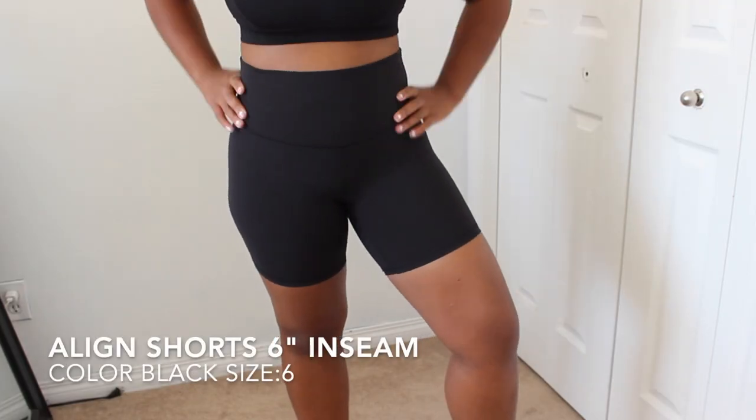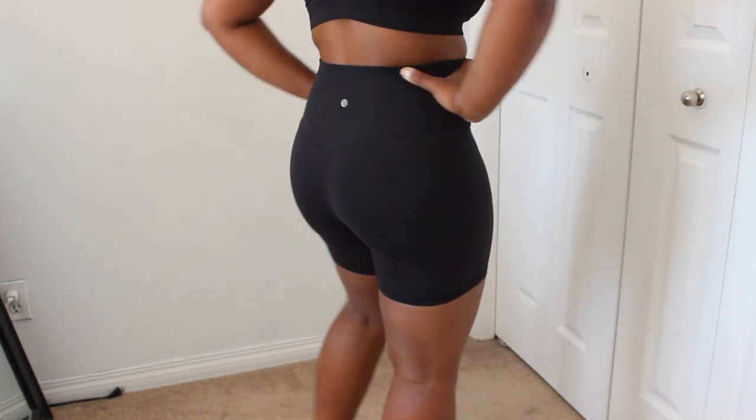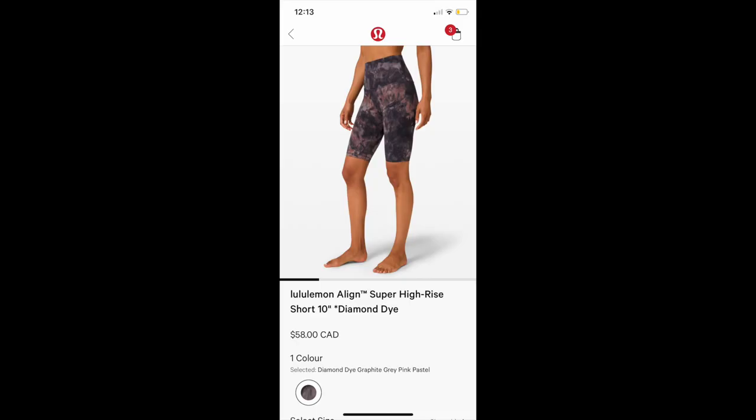As for the 6-inch on me, I prefer a size 6 because the 4 is too tight and shows my bum, but the 6 has enough fabric and stretches out well. Although these are delicate and you have to take care of them, they are amazing and so comfortable — I highly recommend checking them out. The Aligned shorts are $58 to $64 depending on the length and color.